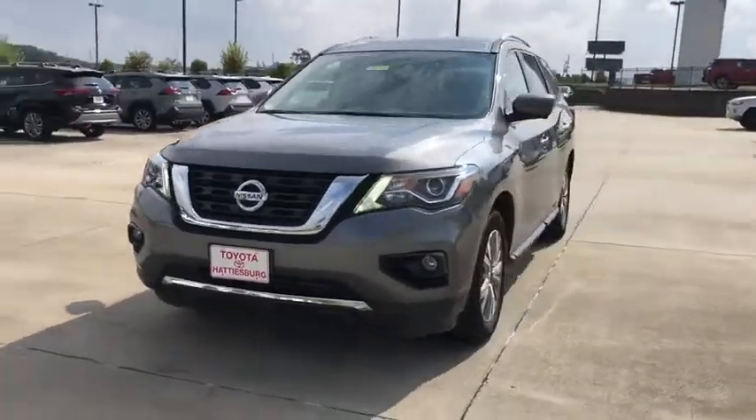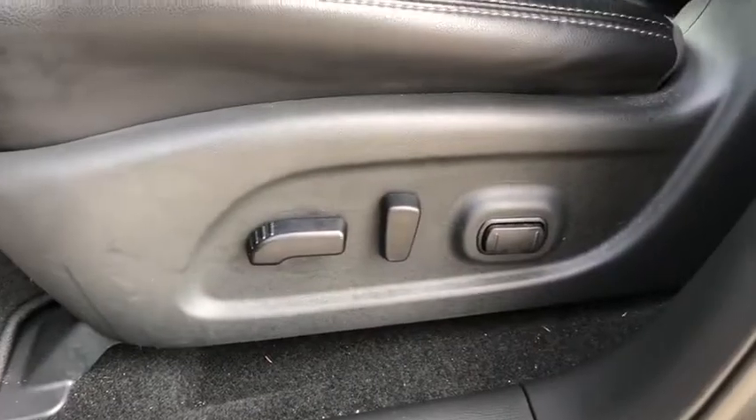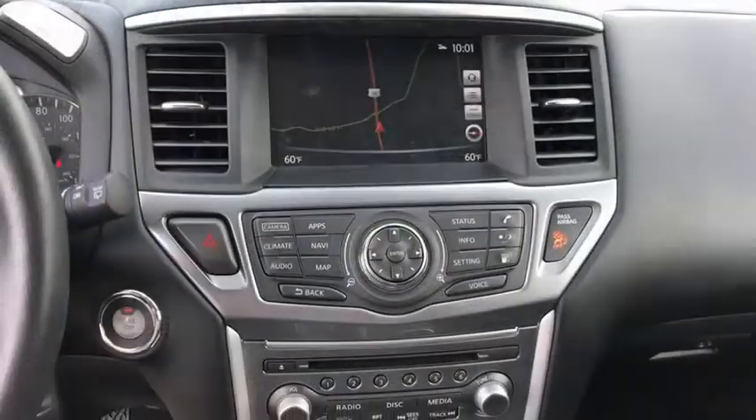Stability control, remote engine start, Bluetooth, leather wrapped steering wheel, power steering, adjustable steering wheel, keyless start, four-wheel disc brakes, aluminum wheels, cruise control, auto dimming rear view mirror.